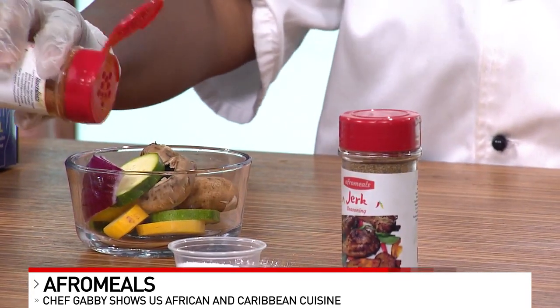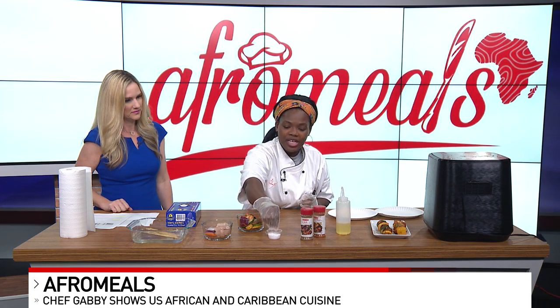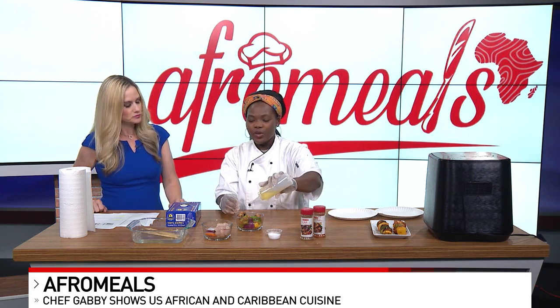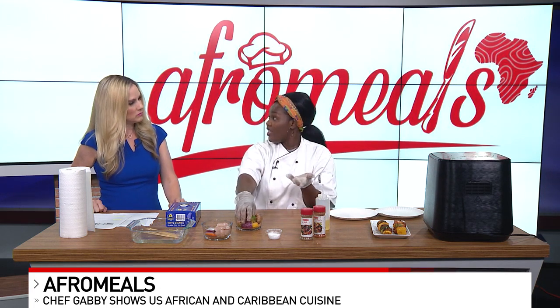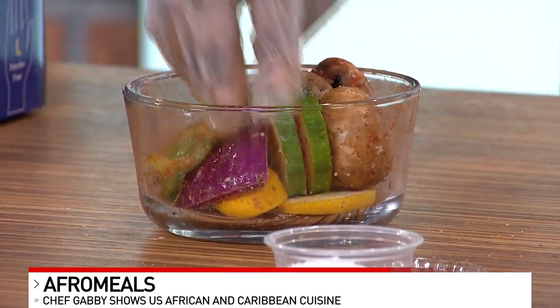We're going to go ahead and add a little bit of our Afro Meals seasoning. If you're measuring at home, you're going to use a teaspoon, and then get a pinch of kosher salt, and then mix it all up. You're going to add a little oil, and if you really want the flavor to get into the vegetable, you can marinate it in the refrigerator in a Ziploc bag for about two hours, or even leave it overnight, and you're going to get an amazing taste from this skewer.